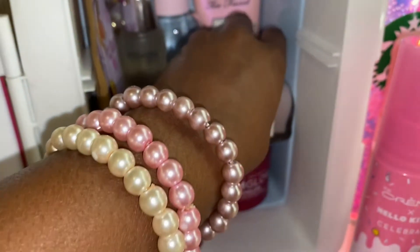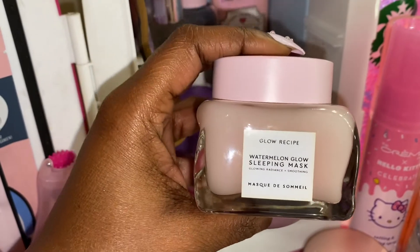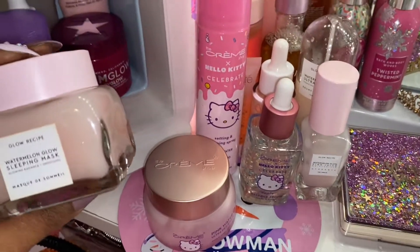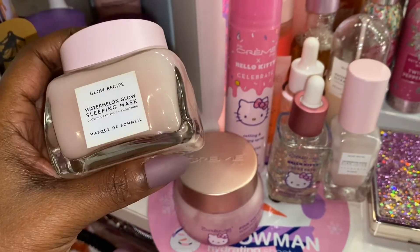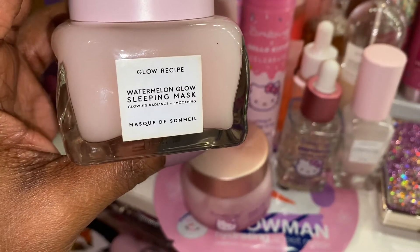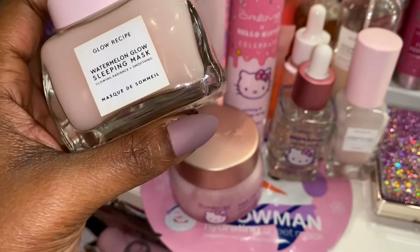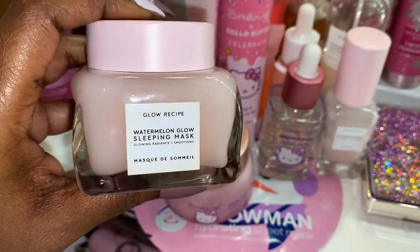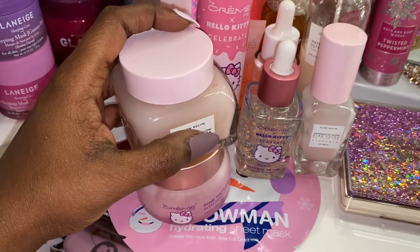Next we have my Watermelon Sleeping Mask. I don't use this as much as I use my other products, but sometimes after I do my nighttime skincare routine I like to apply this on there to just keep my face supple and hydrated through the night. You do have to wash this one off in the morning.